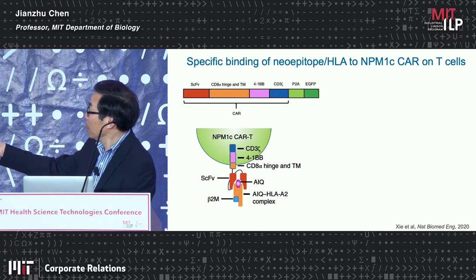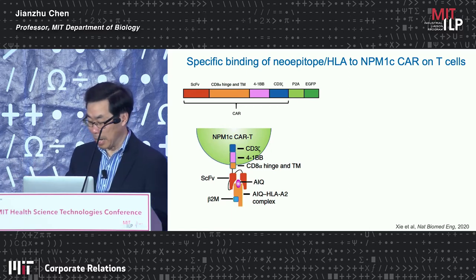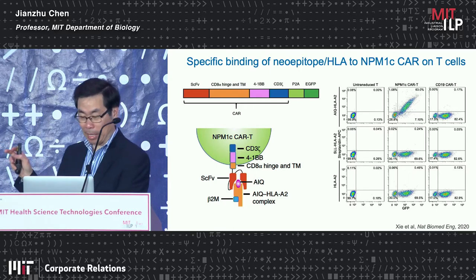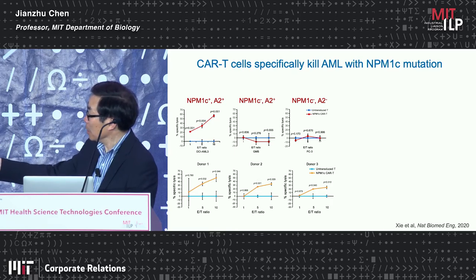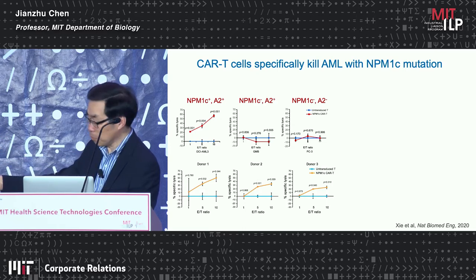We constructed a CAR with 4-1BB and CD3-zeta. In the case of CAR T cells, the CAR recognizes the peptide-MHC complex on AML cells. We can show the CAR T cells can be stained with the peptide-MHC complex, while non-specific peptide does not bind. These CAR T cells specifically kill tumors which have the NPM1C mutation as well as HLA-A2 positivity, with killing in an antigen-dependent manner. If the tumor has wild-type NPM1 but has A2, it is not killed; if the tumor lacks A2, it is not killed either.